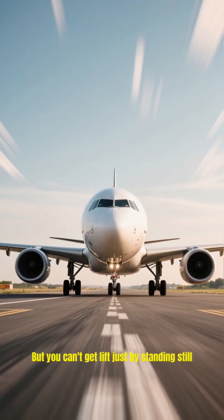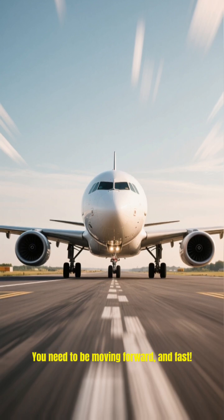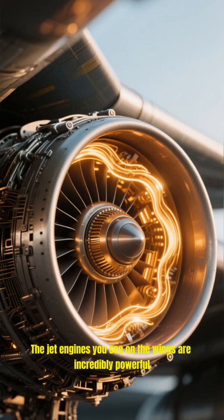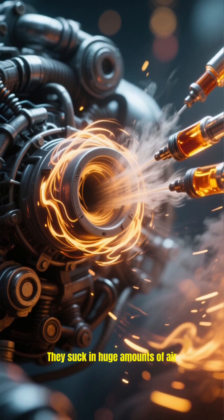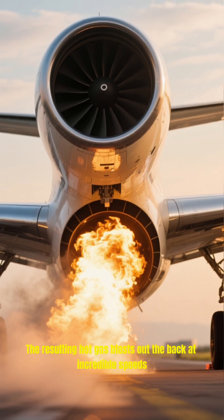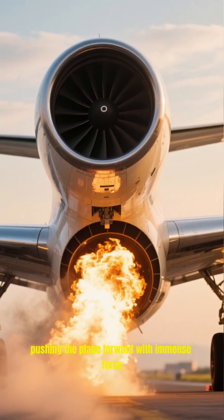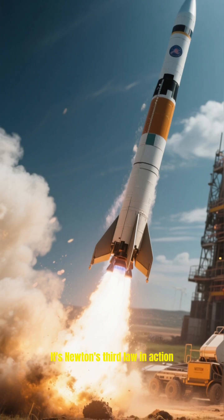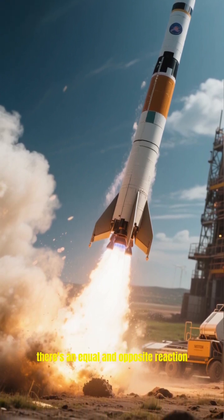But you can't get lift just by standing still. You need to be moving forward, and fast. That's where thrust comes in. The jet engines you see on the wings are incredibly powerful. They suck in huge amounts of air, compress it, mix it with fuel and ignite it. The resulting hot gas blasts out the back at incredible speeds, pushing the plane forward with immense force. It's Newton's third law in action — for every action, there's an equal and opposite reaction.